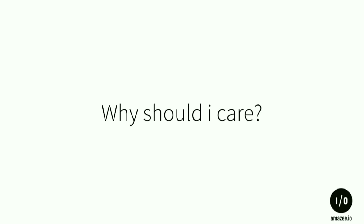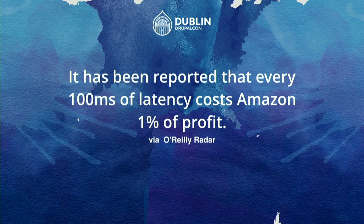Why should you care? Amazon found out that every 100 milliseconds of latency in page load time costs them 1% of profit. Keep that in mind when developing a website where people spend money. If it's fast, you have them — they click, it loads, and they buy. Fast websites also have good turnover.